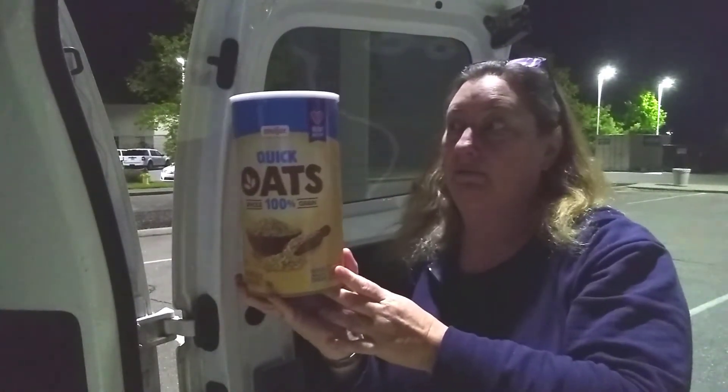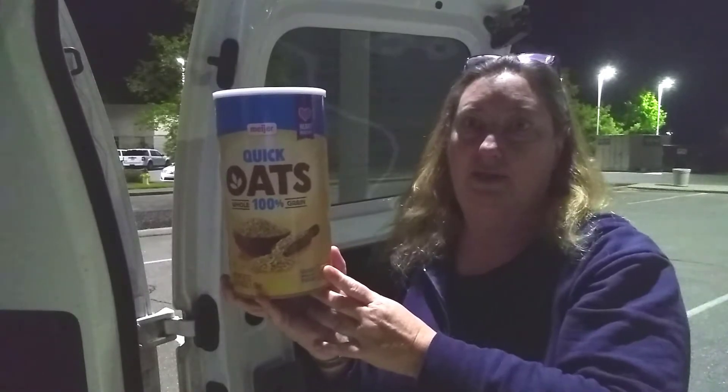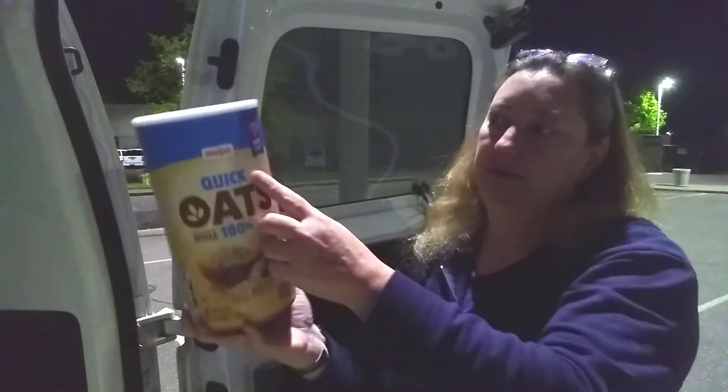Oatmeal by itself can be kind of bland or not very tasty, so I found all sorts of cool things at the gas station that can make it better. Before I get started, don't buy your actual oatmeal at the gas station — they usually have little packets but they're way expensive and never the right amount. One packet isn't enough and two is too much. So I get quick oats — this is a store brand, not name brand — and it was $2.89, under $3 for sure.